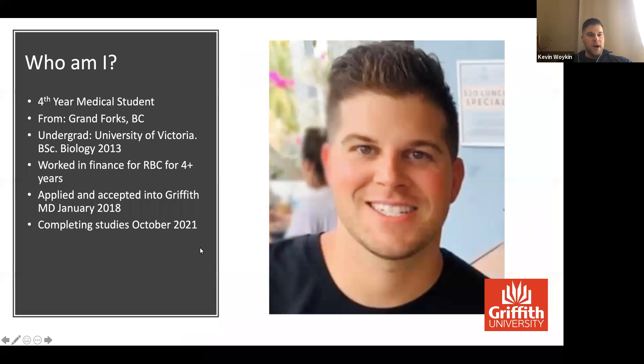Just a little bit about my background and who I am. I'm a fourth year medical student, initially from Grand Forks, BC, which is a super small town in the middle of nowhere. I moved to Victoria and did my undergrad at the University of Victoria. Afterwards I took some time off to build up funds — I was exhausted from undergrad — and worked in finance for a bit. Then I decided to pursue my passion, which was medicine, and applied and got accepted into Griffith for the 2018 intake.